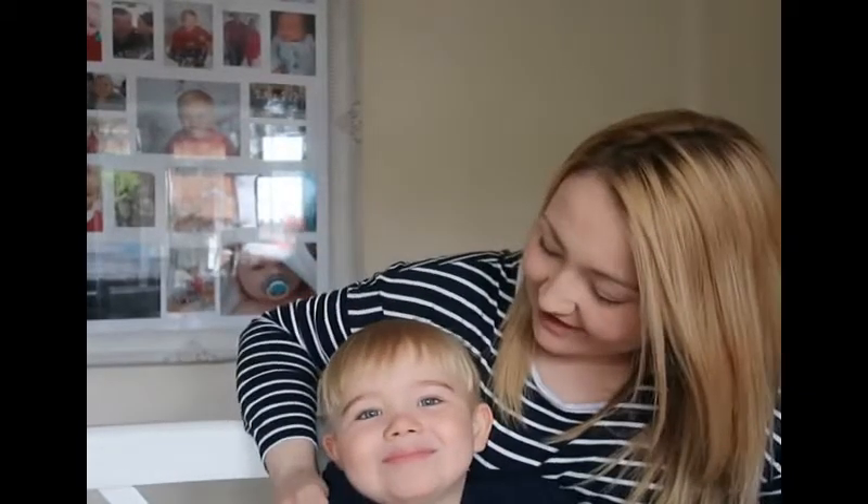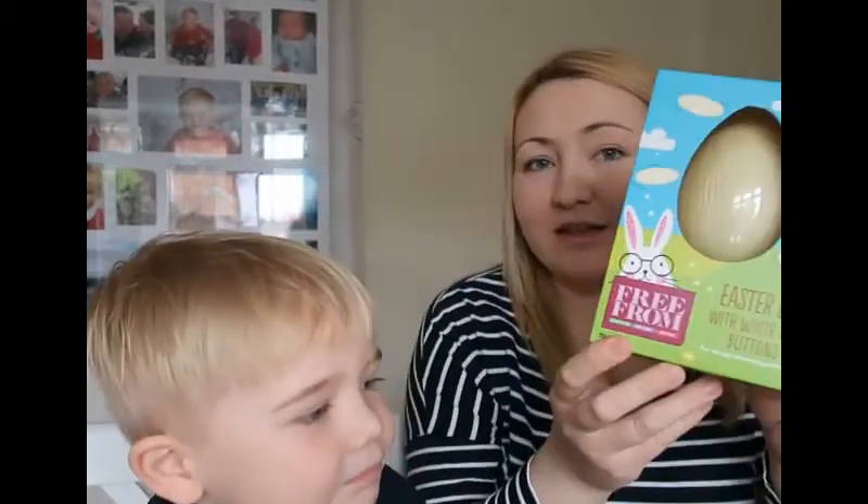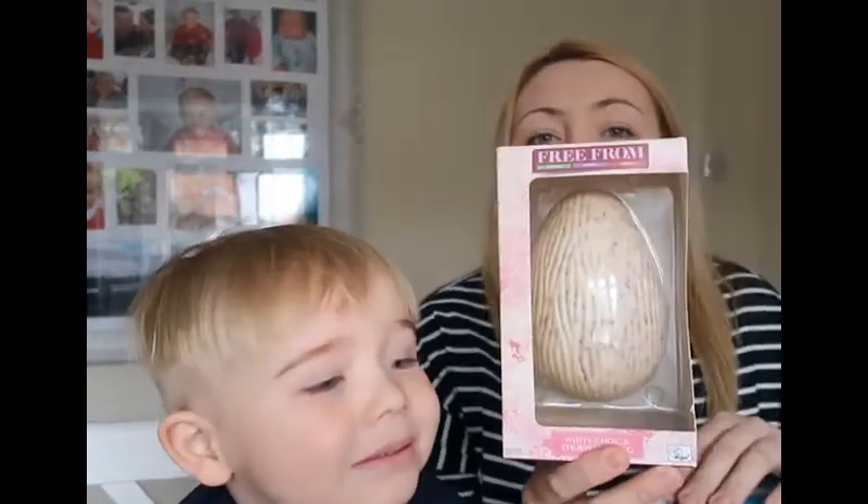Today what we're going to be doing is Easter Egg Tasting. We've got lots of different eggs that we're going to go through — they're all vegan. We're going to give you a little description of them all and our honest review. We've also got our little friend here, Mason, who is going to give you his honest review of what he thinks.